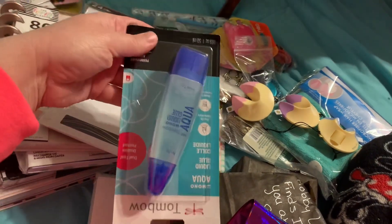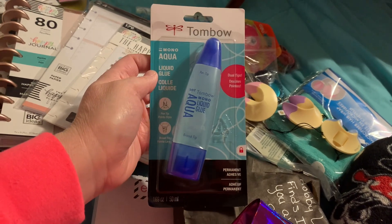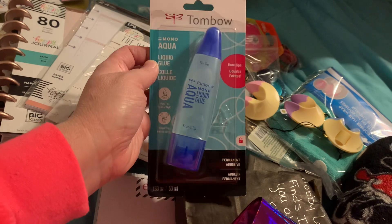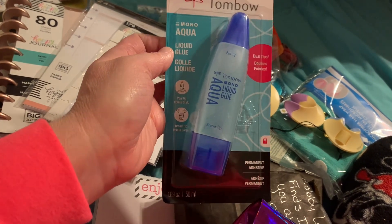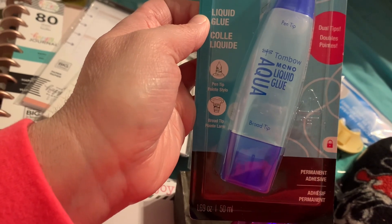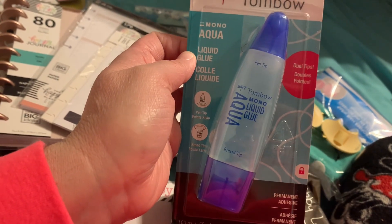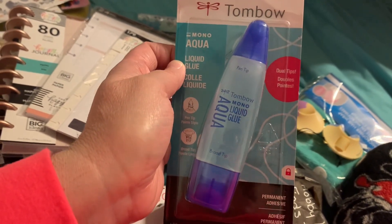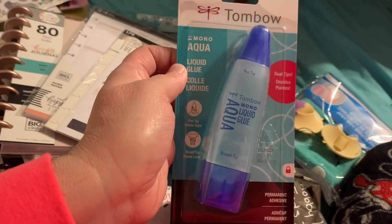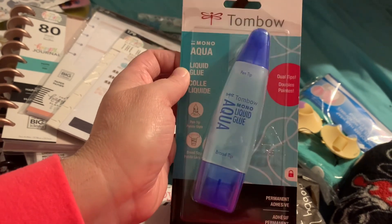Then she sent me this right here — liquid glue. That's really neat, I've never seen this before. It has a pen tip and a broad tip, so that's really neat. My husband is coming home, so I might pause this for a second and then we will come back and finish the friend mail opening.